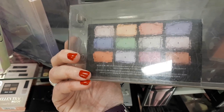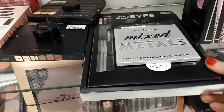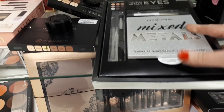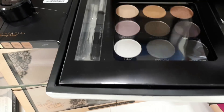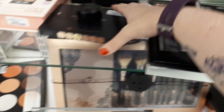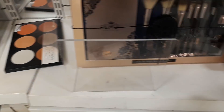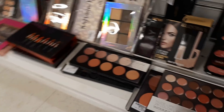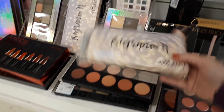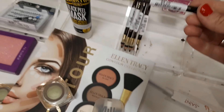I actually bought that NYX palette a long time ago for Brooklyn — it's absolutely gorgeous. Then there's Pro Fusion Mixed Metals, which comes with an eyeshadow brush and primer. It's the smoky one with really pretty shades, retailing for $12.99. Then there are some contour kits by Anastasia Beverly Hills for $24.99.